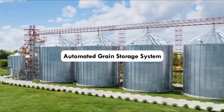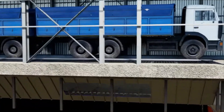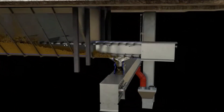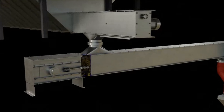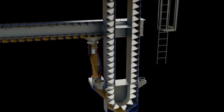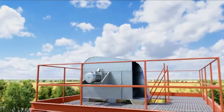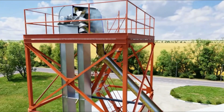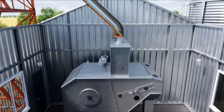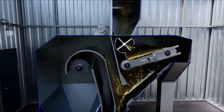Automated Grain Storage System: This is a sophisticated system designed to automate the storage and management of grain in agricultural settings, involving a variety of components and technologies that work together to enable controlled and efficient grain storage. Sensors and monitoring equipment are incorporated to maintain constant oversight of crucial factors such as temperature, humidity, moisture levels, and grain quality, with real-time data enabling efficient control over grain storage conditions.